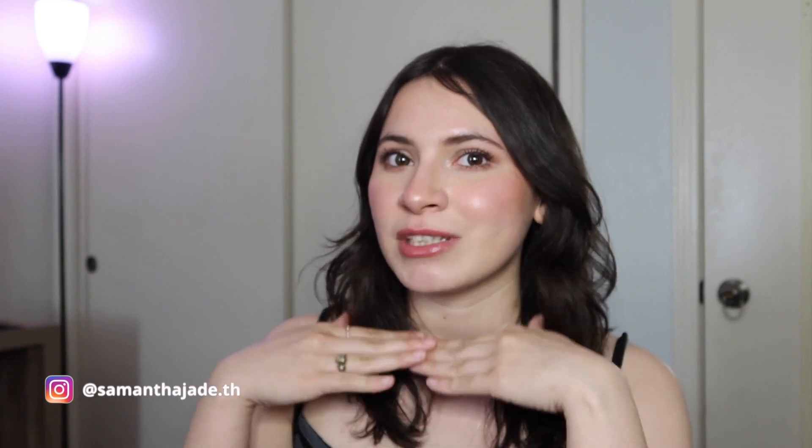Hey guys, what's up, welcome to my channel, my name is Samantha. In today's video I'm going to be doing this makeup look with mainly drugstore products. My eye is burning because I put sunscreen on and it got in my eye, so it hurts now.